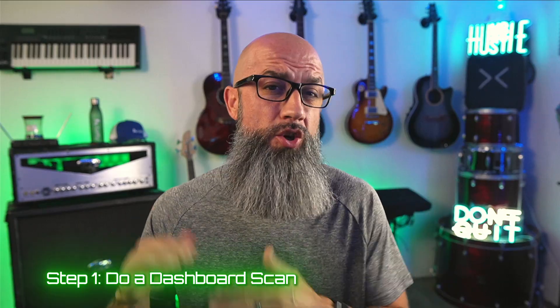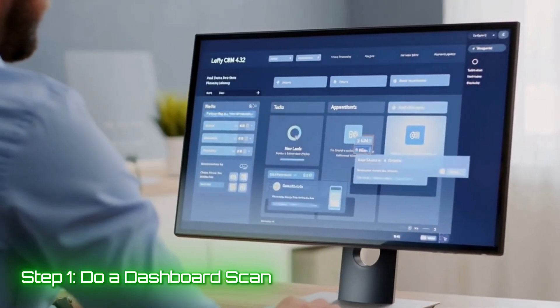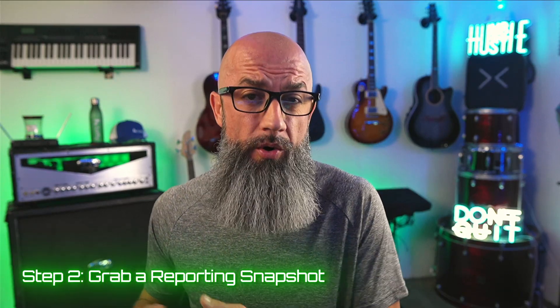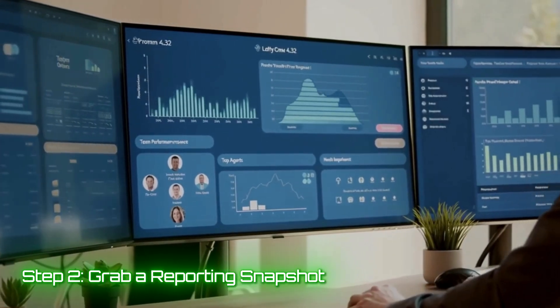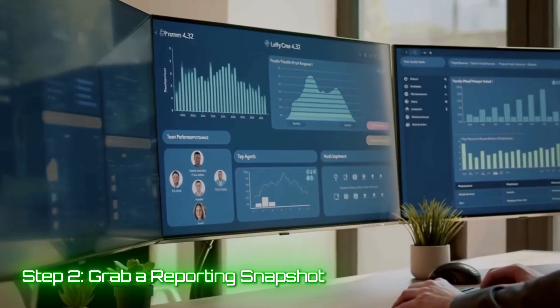Here's the daily flow you can steal right now. Step one: do a dashboard scan — make sure the money cards are on top, then check today's opportunities: new leads, tasks, appointments, and announcements. If you lead a team, this takes less than 90 seconds. Step two: grab a reporting snapshot — open your saved coach view, look at follow-up speed and effort, leads not acted on, and agent activity overview. Now you know who's crushing it and who needs to step it up.